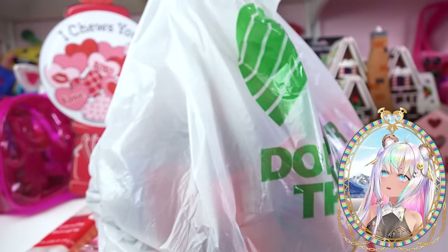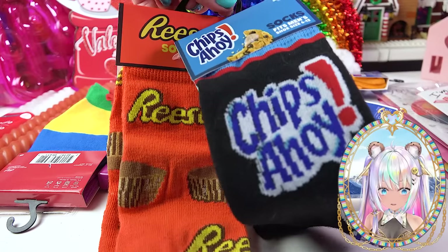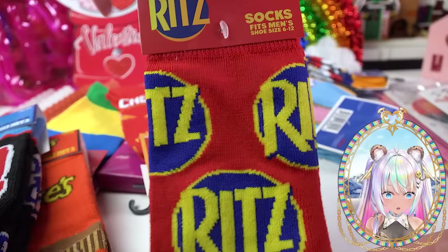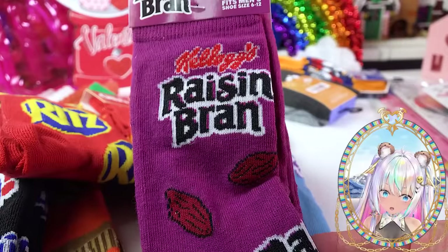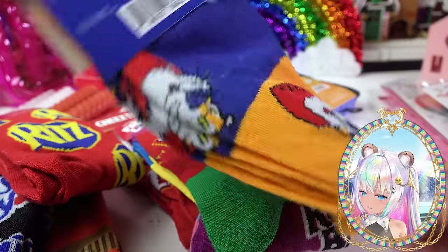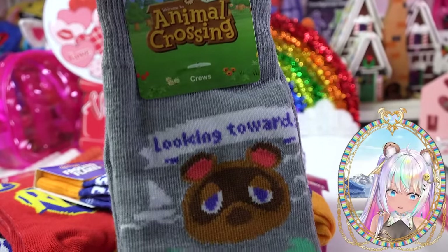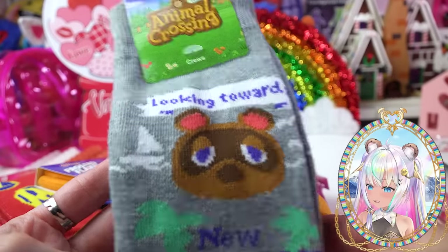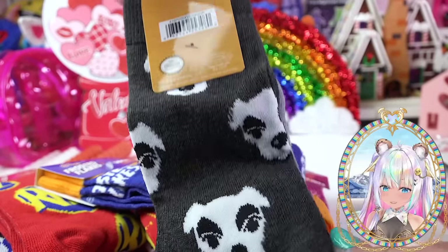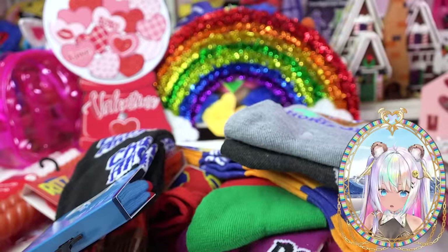Bag number two — are you ready to cry? I found the most delicious socks in the whole entire world. I couldn't believe they actually had branded socks: Reese's socks with delicious peanut butter cups, Chips Ahoy, Ritz crackers, Cheez-Its, Pop-Tarts, Raisin Bran, Fruit Loops, Frosted Flakes. And are you ready? They had Animal Crossing New Horizons socks — yes, a double pack! I just could not believe it when I saw these. How is it just a dollar twenty-five? So your feet can look like a treat on Valentine's Day too. That was bag number two.